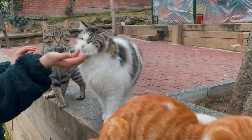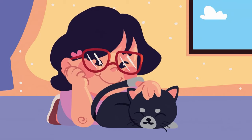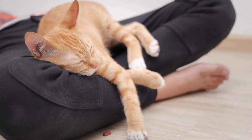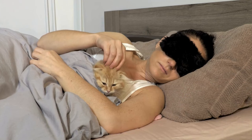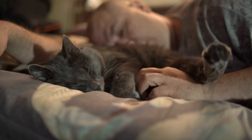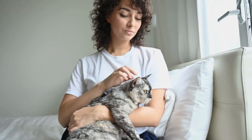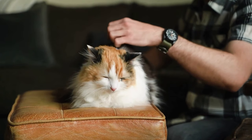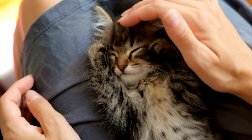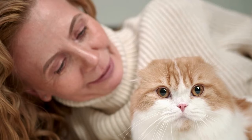Schedule regular cuddle time. Cats may have a reputation for being independent, but they also crave love and affection from their human companions. Scheduling regular cuddle time is a great way to bond and show them how much you care. Choose a quiet and comfortable spot — a cozy armchair, a sunny spot by the window, or even your own bed — and make sure the environment is warm and inviting with soft blankets or pillows. During cuddle time, allow your cat to dictate the level of intimacy. Some cats may prefer to snuggle up close, while others may be more comfortable sitting nearby or resting in your lap. Use this time to engage in gentle petting, soothing words, and quiet companionship — the simple act of being present and attentive can speak volumes to your cat.